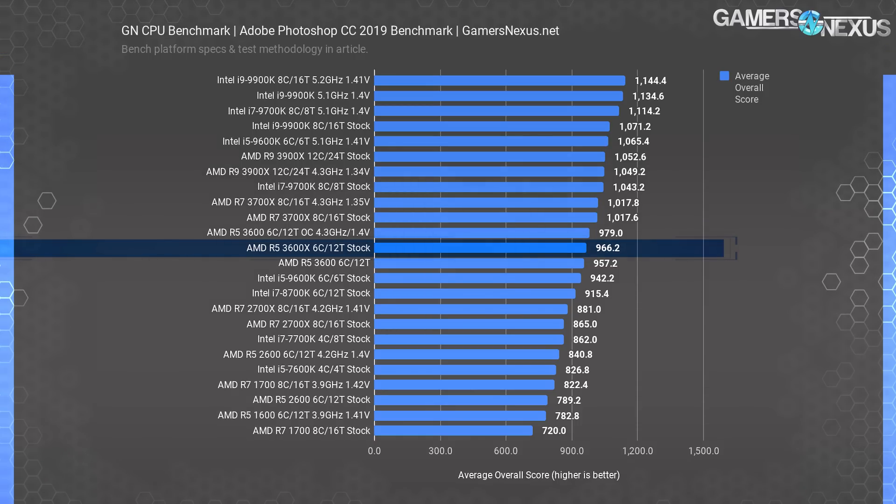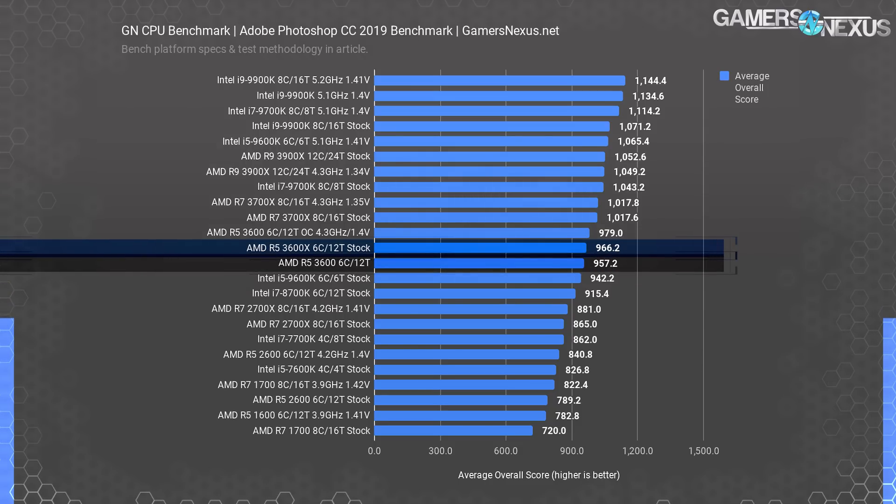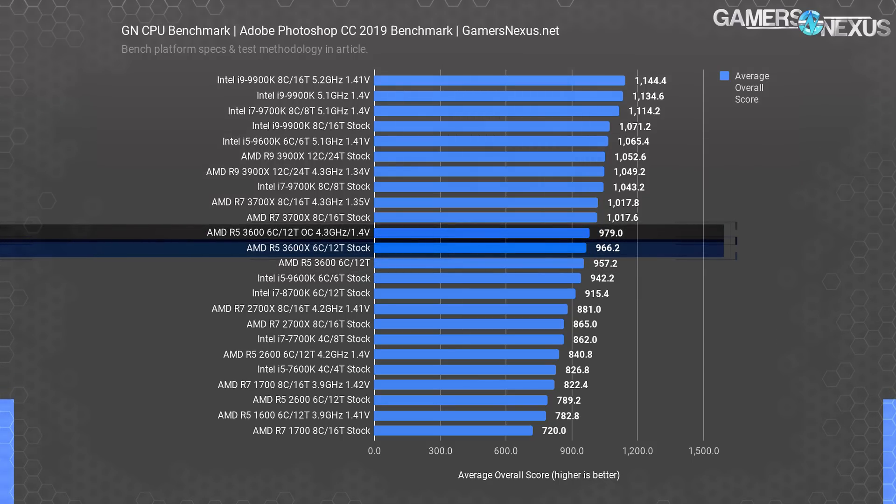Adobe Photoshop is next. As mentioned in the 3600 review, this is a heavily frequency-bound workload, meaning Ryzen CPUs in general fall below Intel's. The 3600X ends up at 966 points, where higher is better, as a calculation of transform, warp, filter, and other effects. The R5 3600 stock ends up at 957 points — an improvement of just 0.9% — with the 3600 at 4.3 GHz gaining an additional 1.3% over the 3600X. In this scenario, just going with the 3600 makes the most sense.